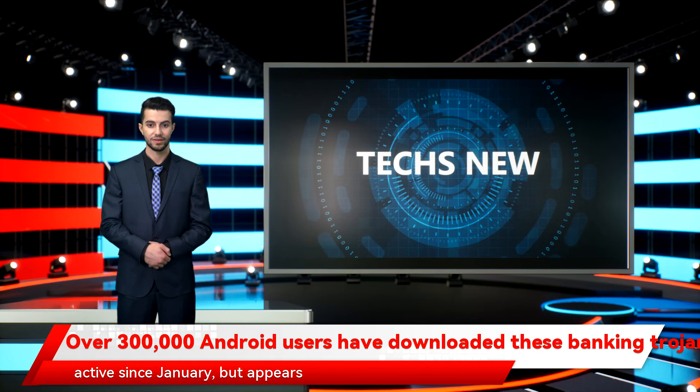Anatsa malware has been active since January, but appears to have received a substantial push since June. Researchers were able to identify six different malicious applications designed to deliver the malware.